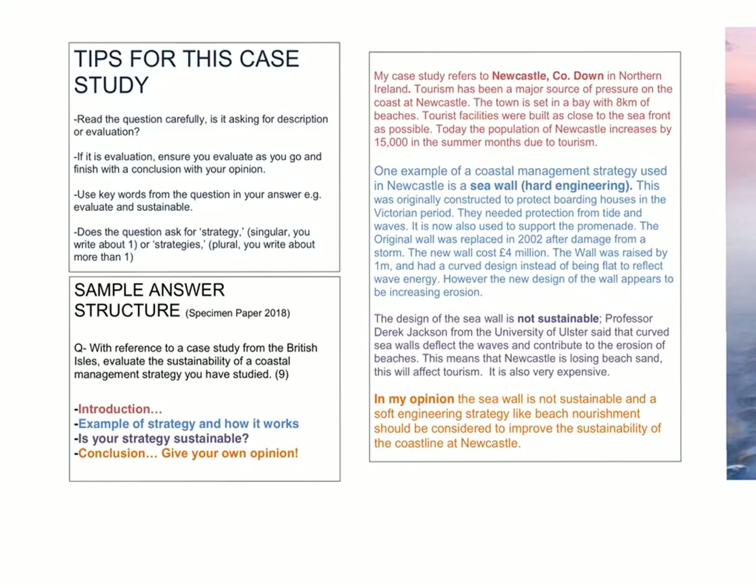You can see here my breakdown of the structure. First is the introduction — refer early on to your case study name, because if you forget that you'll be limited to level one. Within that, put in two or three specific facts or figures. The next segment is an example of your strategy and how it works — state your strategy early on. I've gone for the seawall because I think the most information is available for that one, but equally you can pick whichever you want. State that it's a hard engineering strategy, include a little bit of the history, and include specific facts and figures where possible.